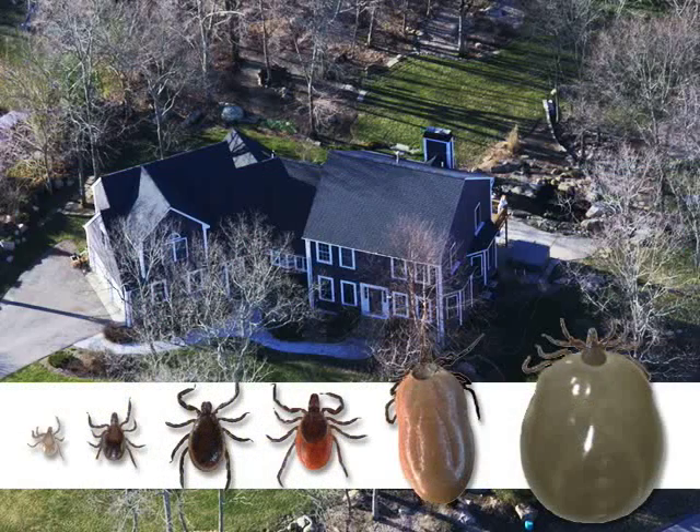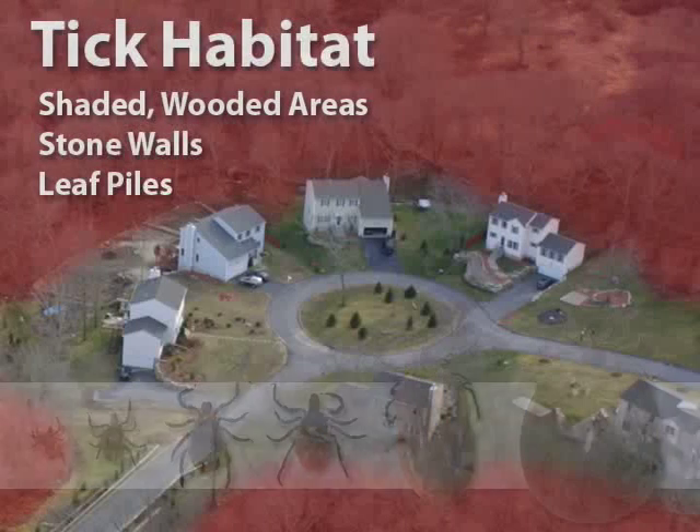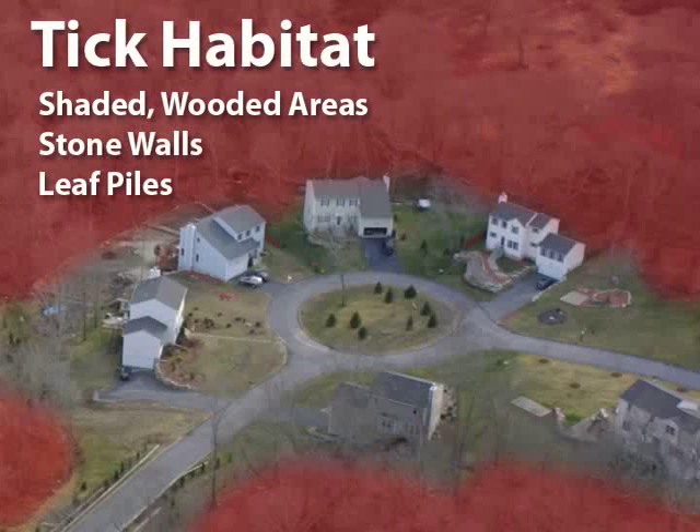Deer ticks are hidden in leaves around the perimeter of your yard, waiting to attach to anyone who ventures into their habitat. These ticks are abundant in shaded and wooded areas where moisture is high, especially under leaf piles and around stone walls.